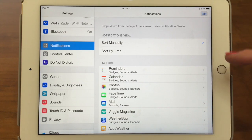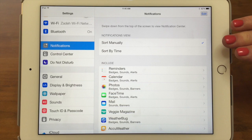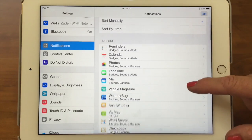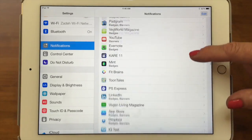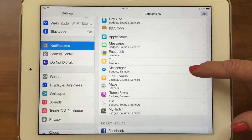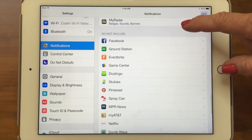In Notification Settings, the first thing you can do is decide whether you want to sort those notifications manually — like using the three-line icon to move them around — or sort by time, so the most current ones show first. Then there's a section called 'Include,' which lists all the apps included in notifications on this iPad. Note that when you download a new app, it automatically turns notifications on, so it's a good idea to come in here and decide whether you really want it to do that. There's also a 'Do Not Include' section.